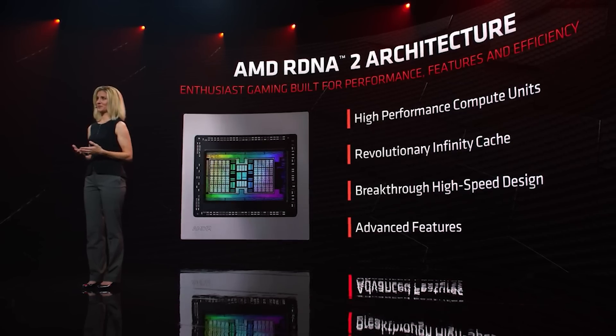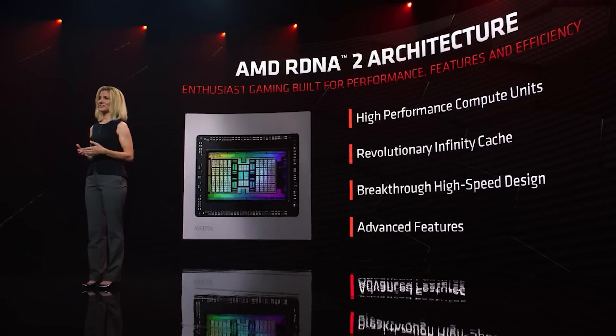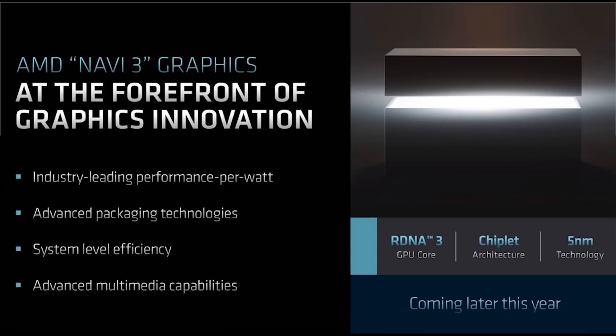I've had two explanations for why there's a single GCD. The first is that it was always intended from the very beginning to be a single GCD. The second theory is that two GCDs were considered, but for gaming AMD just couldn't get them working together in time for Navi 3X's launch — so instead, that dual-GCD approach is going to be Navi 4X.